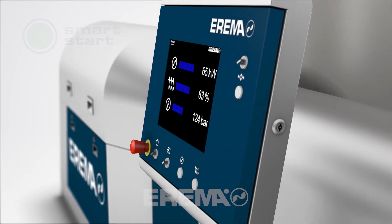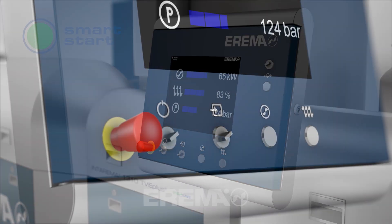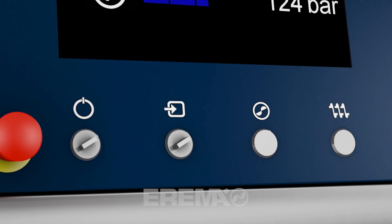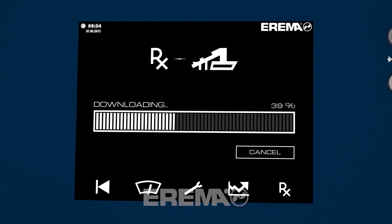This applies in particular to operation, now simplified by the SmartStop concept which focuses on automation and user friendliness. The right recipe can be loaded at the press of a button for any recycling application.